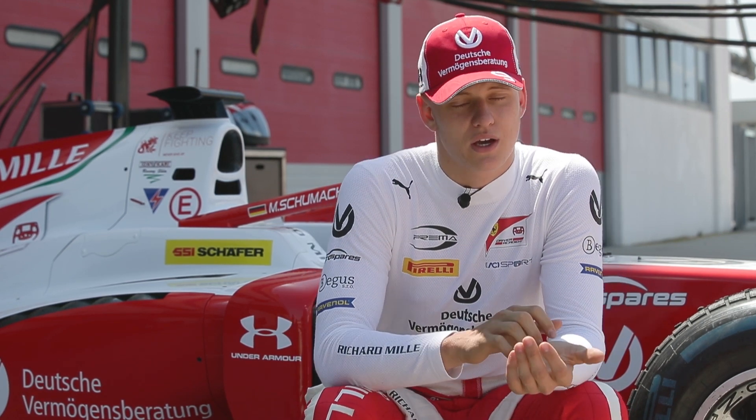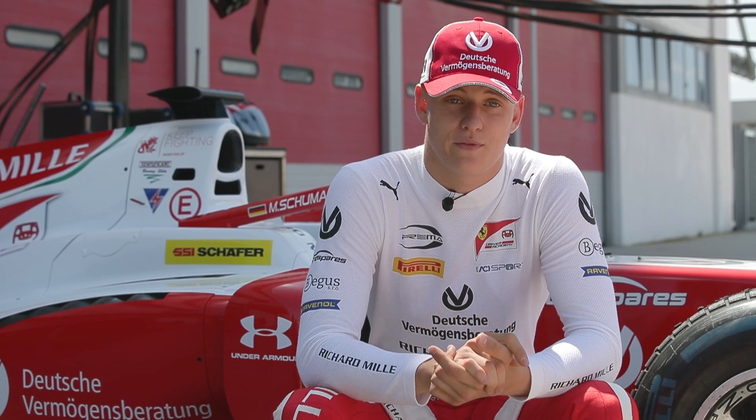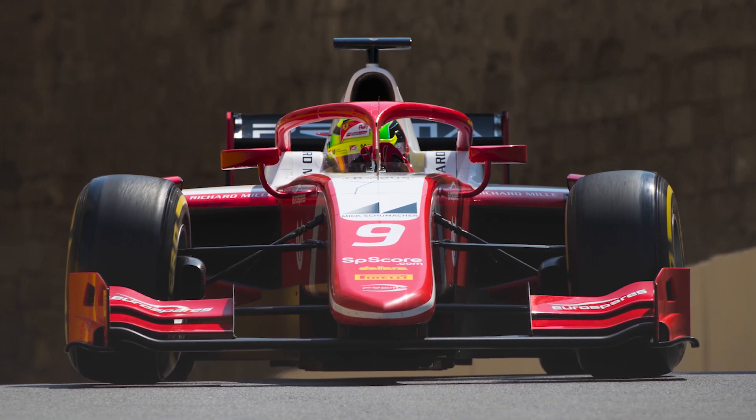In general the car is a lot heavier than the F3 car that I've been driving before. It now weighs 755 kilos with the driver, compared to 580 kilograms with a driver in F3. So in general it's a lot heavier and the driving style is a lot different.